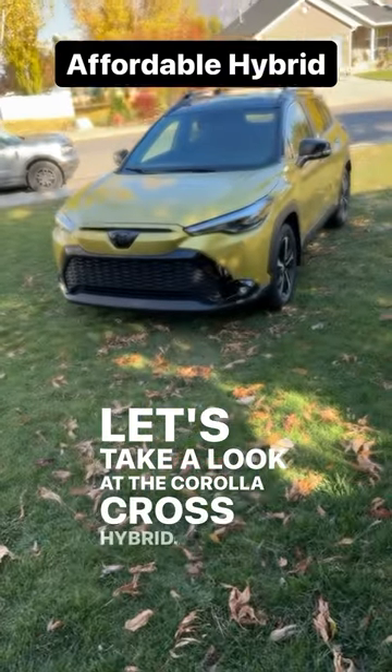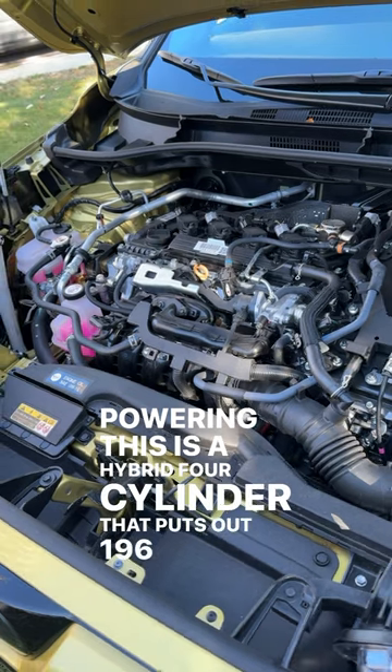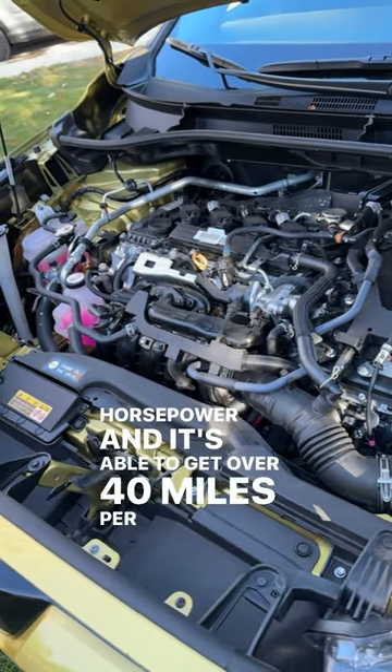Let's take a look at the Corolla Cross Hybrid. Powering this is a hybrid four-cylinder that puts out 196 horsepower and is able to get over 40 miles per gallon.